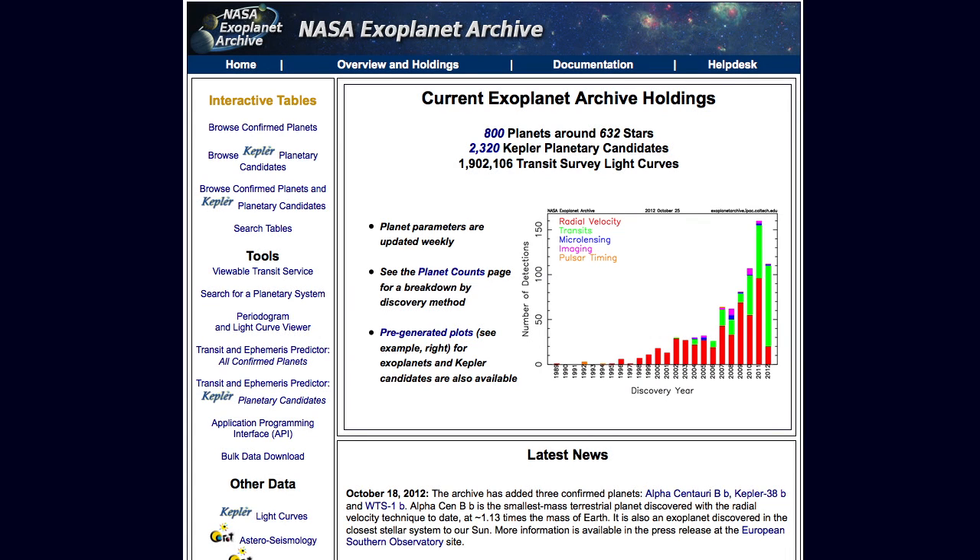So far, we've found over 750 planets in orbit around 632 stars. And the Kepler Space Telescope has identified another 2,300 candidates awaiting confirmation.